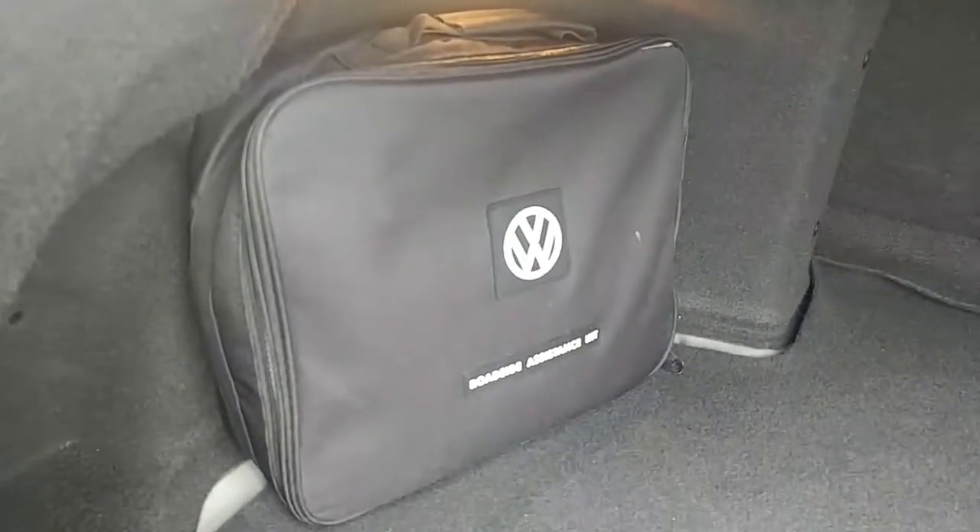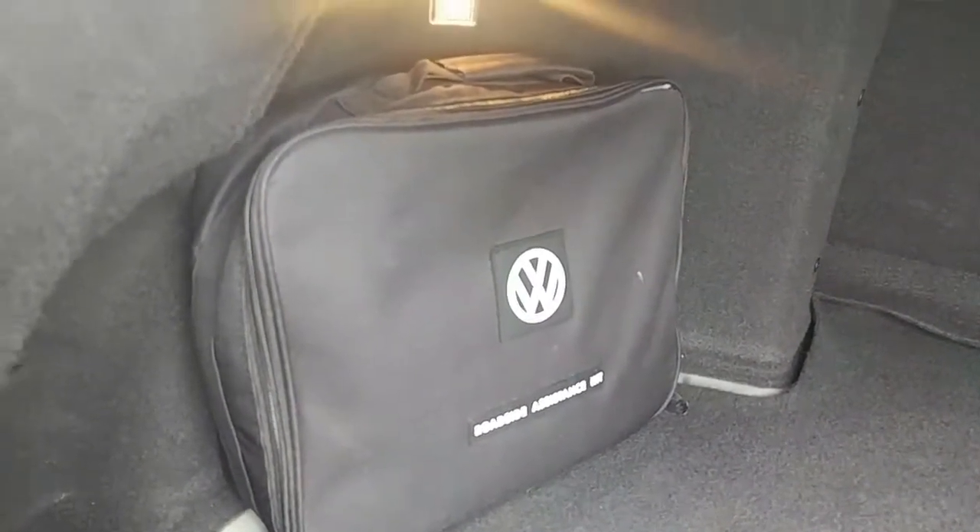Here's the trunk of the car. You do have a full-size spare underneath. You do have a 50-50 split seat with spring-loaded handles — you can take the seats down, and that little notch right there is for a grocery bag holder. You also have the Volkswagen Roadside Assistance kit in the back of the car as well.